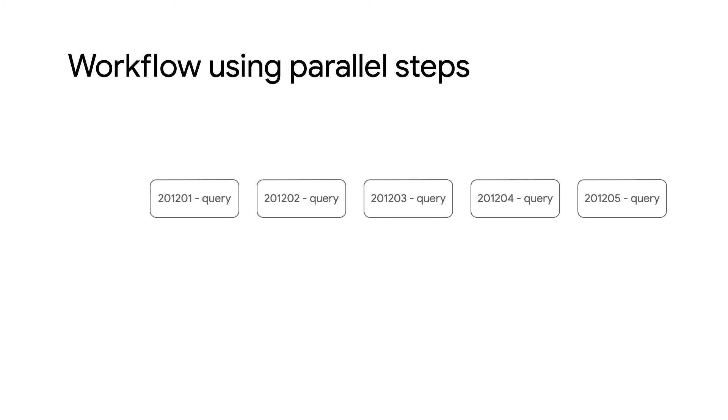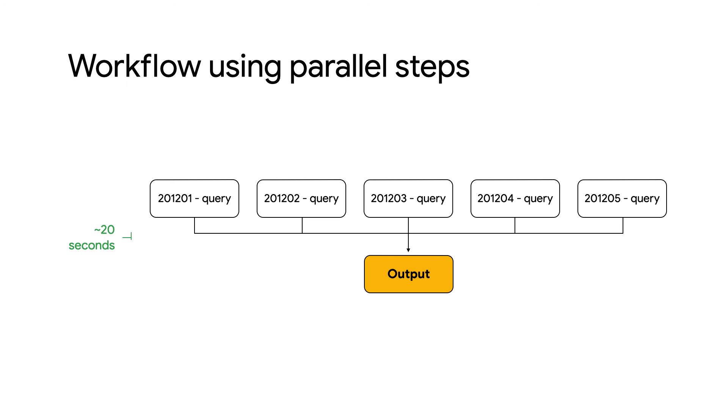All you need to do is declare a variable as shared and Workflows will handle the rest. Now, when we run our workflow with Parallel Steps, we get our results in the same time it takes to run a single step — 20 seconds!